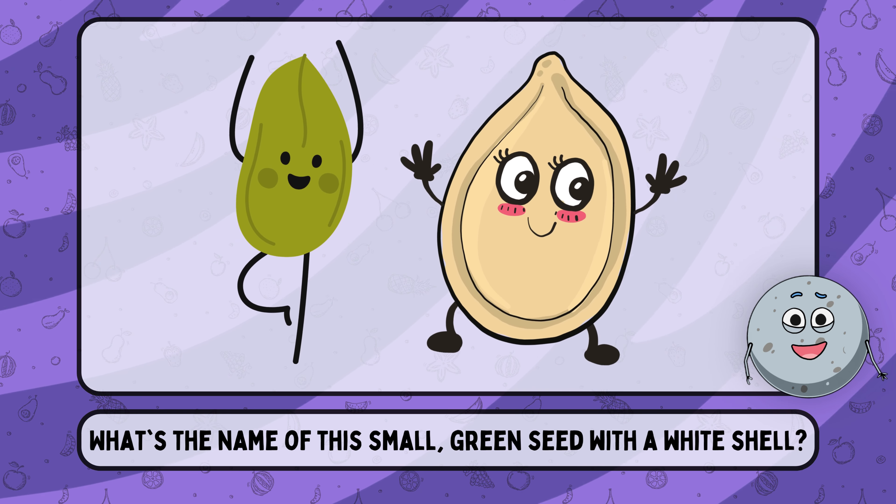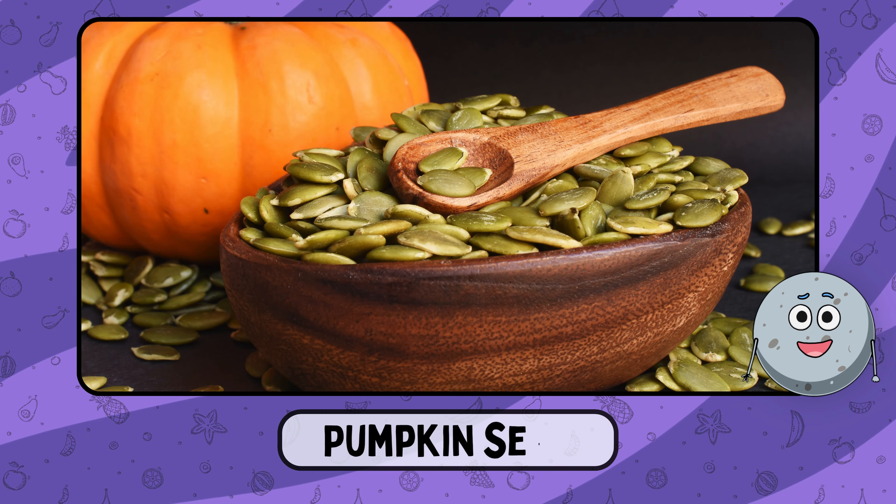What's the name of this small, green seed with a white shell? This is pumpkin seed.